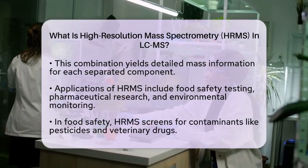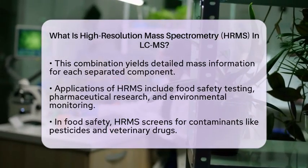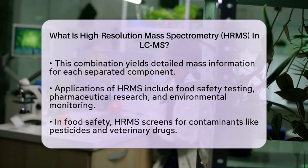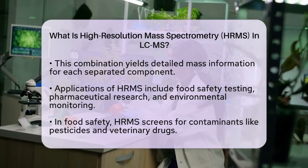In pharmaceutical research, HRMS is used to identify and quantify drug metabolites and impurities. This ensures that new drugs are both safe and effective before they reach the market.